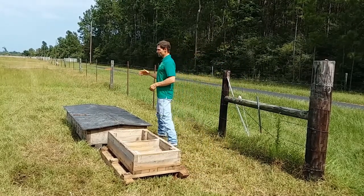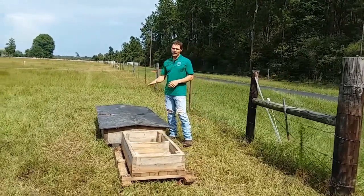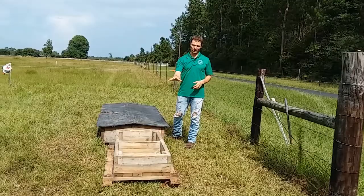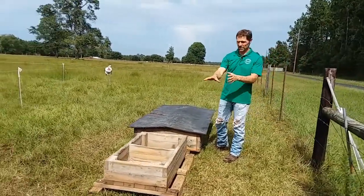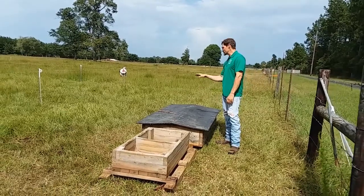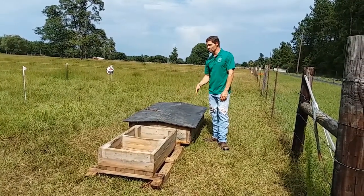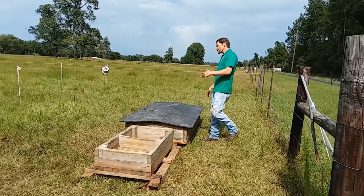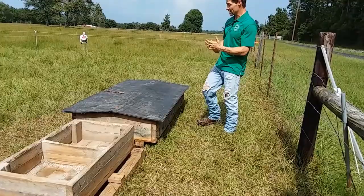That's where the mineral feeder comes in. With the mineral feeder, the cattle can actually come in and choose those minerals, and only when they wanted the sodium and chloride were they coming back to the salt. When they wanted a balanced formulation they came to the salt, but when they wanted more individualized minerals they came over to the mineral feeder.